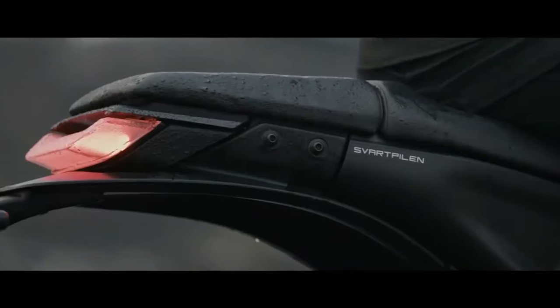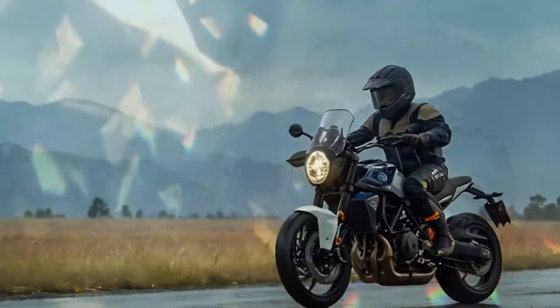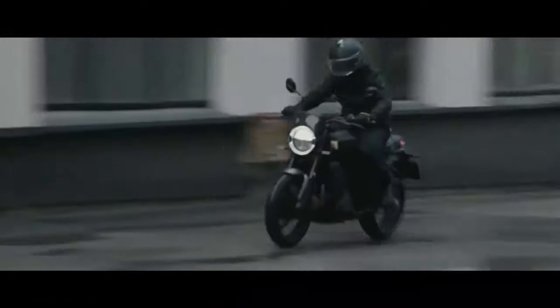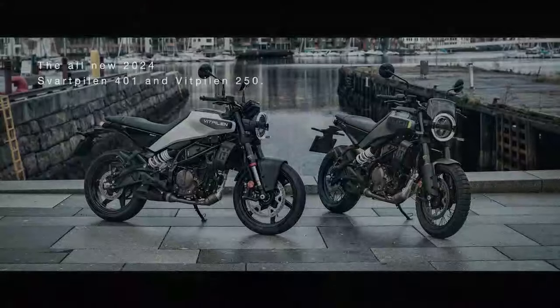Though the Vitpilen 401 is designed as a roadster and the Svartpilen 401 as a scrambler, both share the same adjustable WP Apex suspension. The front features a 43mm WP Apex open cartridge fork with 5.9 inches of travel, offering compression damping adjustment on the left leg and rebound damping on the right, with five clicks of adjustability on each. At the rear, a WP Apex shock with a progressive spring provides 5.9 inches of travel, along with rebound and preload adjustments, also offering five clicks of damping adjustability. The rear shock is offset to make room for the new airbox and to achieve a lower seat height, mounting directly to the redesigned swingarm, whose curved cast aluminum shape adds a modern look and creates additional space for a new silencer.